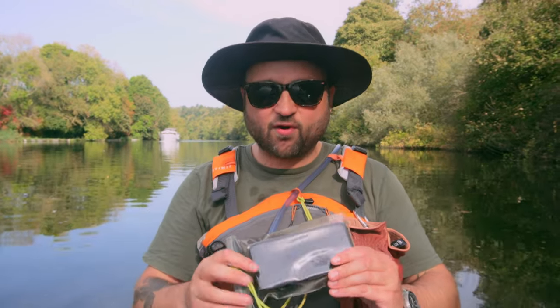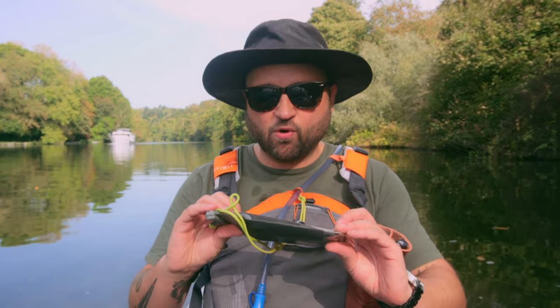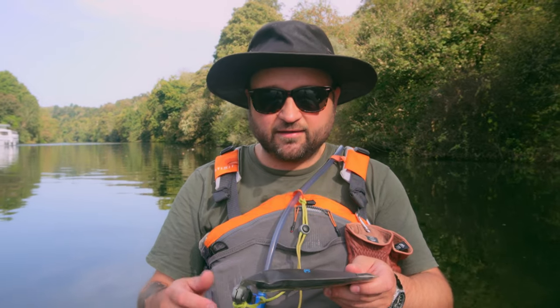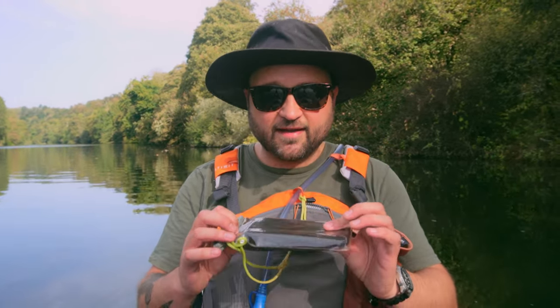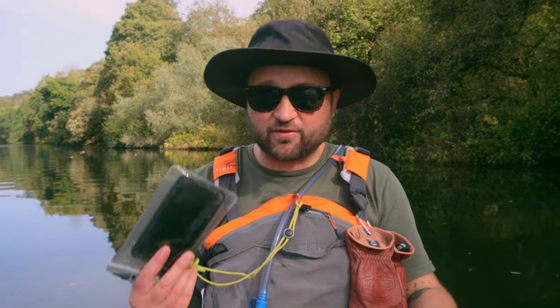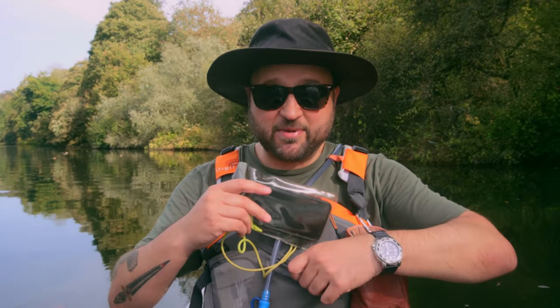First things first: my phone. Always, whenever you're on the water, have your phone in a proper waterproof pouch like this one. I've also got my car key in here — I take it off the main keyring so that my phone and car key are always safe, lashed to me. Because if you fall in, you're capsized, you don't want it floating away or sinking to the bottom. Pretty much everything in my PFD is tied and lashed, and I check the knots regularly to make sure they haven't come loose.